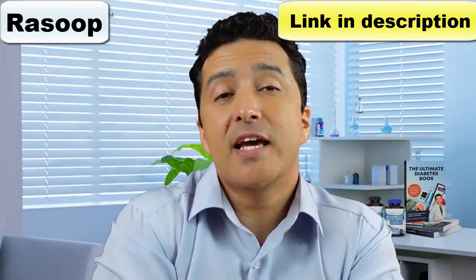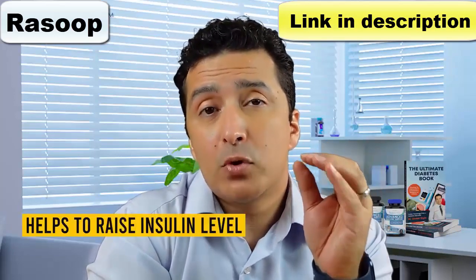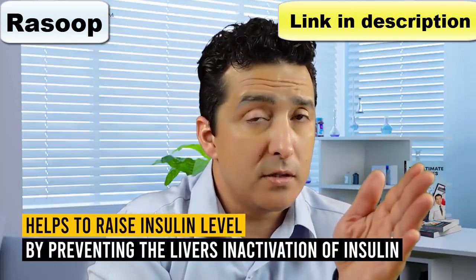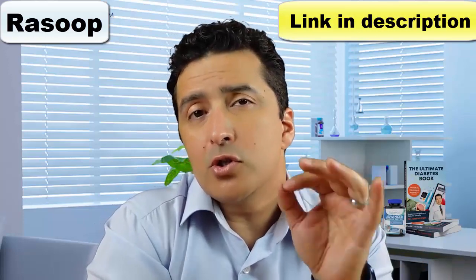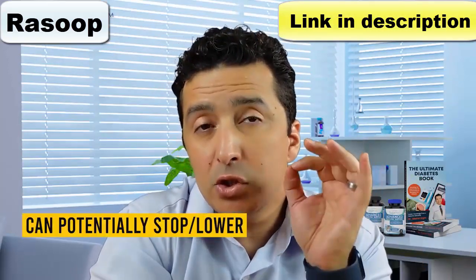Many of those compounds can help prevent and treat a diverse range of health problems. The compounds in garlic help raise insulin levels in the body by preventing the liver's inactivation of insulin, so as a result more insulin becomes available in the body to help lower blood sugar levels.